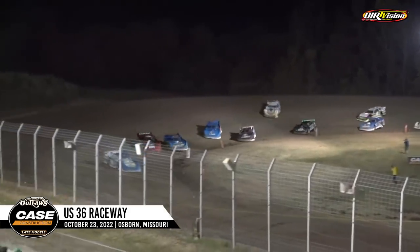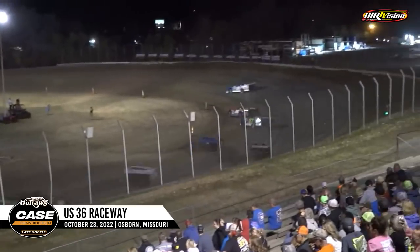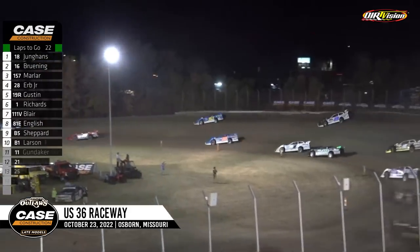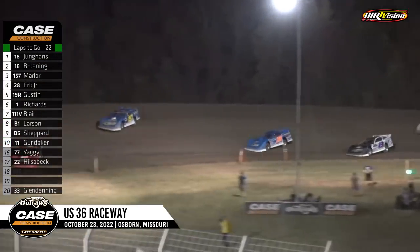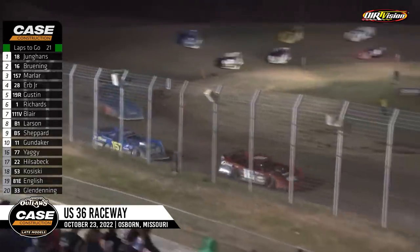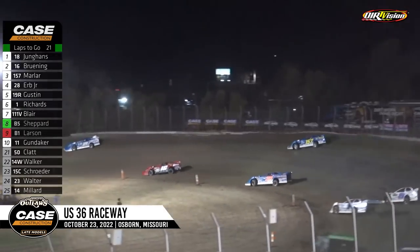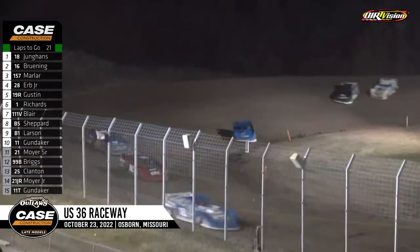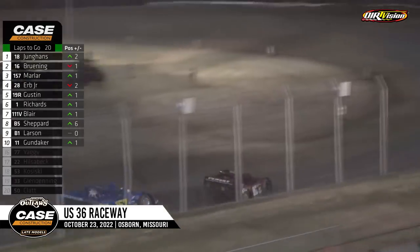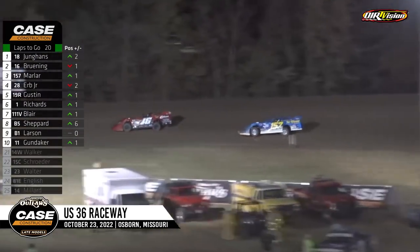Mike Marler to the inside of Tyler, Bruning side by side for second. It's getting choppy down in three and four again. Out front though, it's all Younghands — looking good running around that middle, the top groove. Bruning running that bottom groove. Marler up to third now, the 157 on the move. He's found something in one and two, and in three and four he can get through those holes moving up the racetrack. He goes way up high in one and two, gets a big run down the back straightaway — making that back straightaway longer because he exits so high out of two. Through three and four is where he's making hay. He is so good off of turn number four.